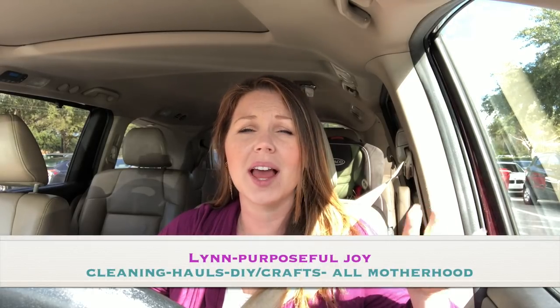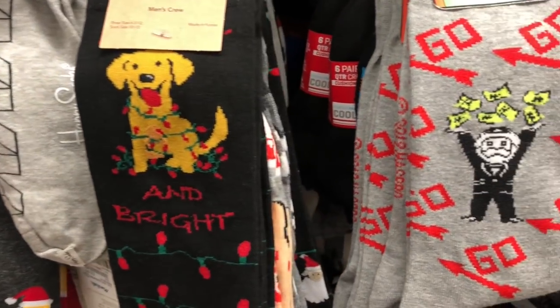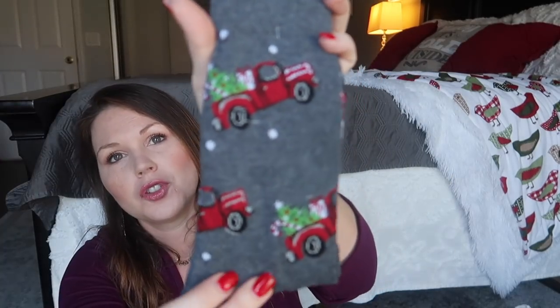This video is in collaboration with my friend Lynn — her channel is Lynn Purposeful Joy. She is seriously the sweetest, most genuine, down-to-earth person you'll ever meet. Go check out her channel after this to see what she's putting in her husband's stocking. She does a lot of DIYs and is so talented. I'll leave her link in the description below.